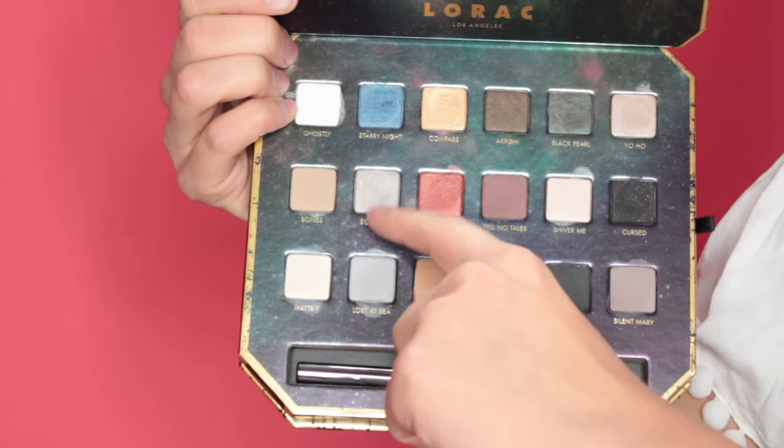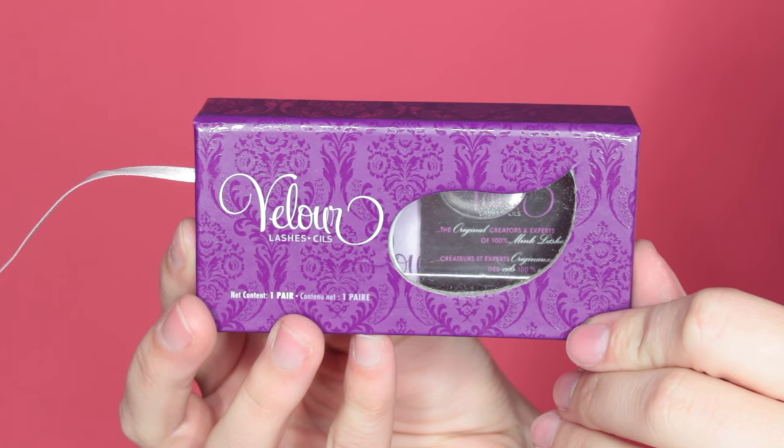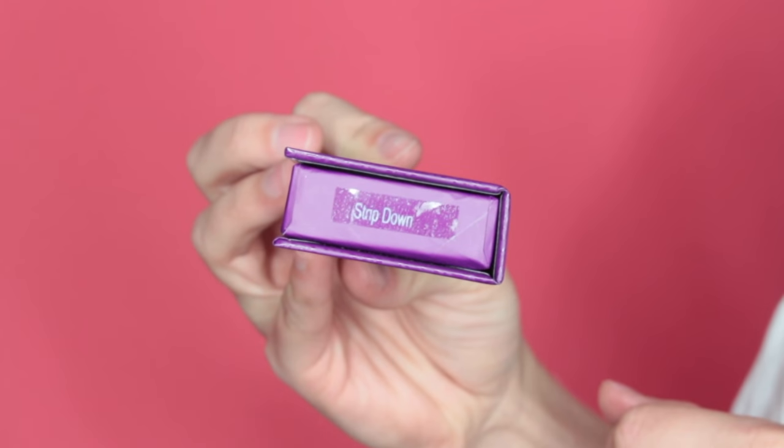Then I'm taking Sea Haze again, this time on a Zoeva 230 pencil brush, and placing this on the inner corner. Then I'm taking a bit of Silver Mist and placing that over top. Next, I'm using Kat Von D's Tattoo Liner and going across my lash line. Then I'm going to be applying Velour Lashes in Strip Down. And this is the finished eye look.